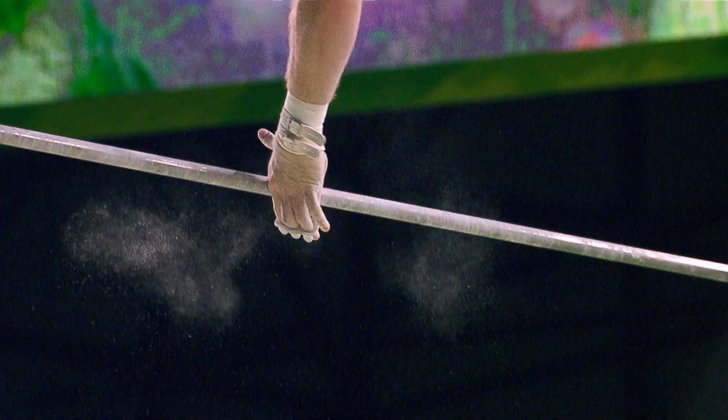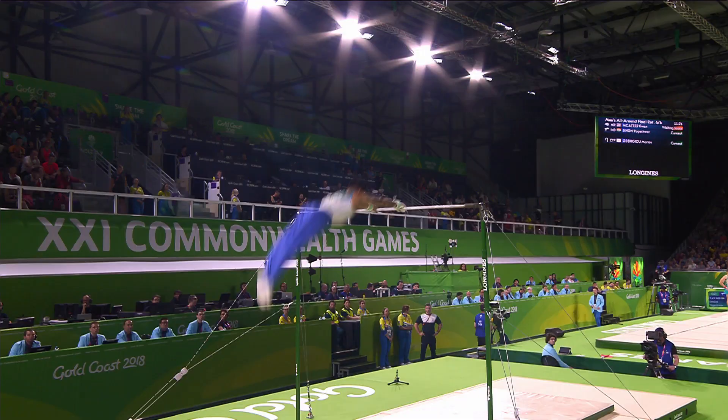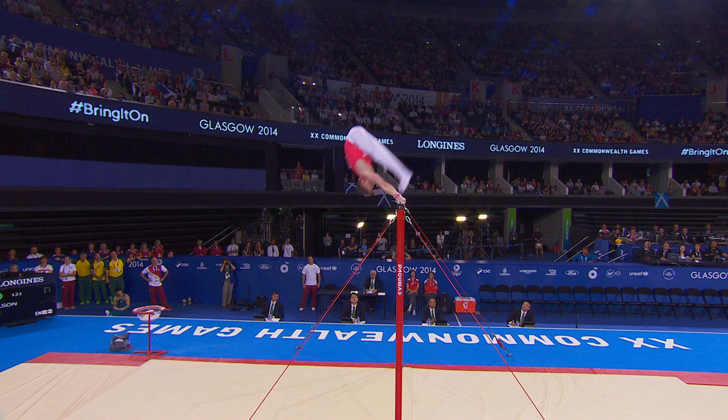The basics: judging begins the moment the gymnast leaves the floor. They must display a variety of grips — that's near perfect — releases and catches. The first big release, can he stay in there? Yes, it's good. Long swings, swinging in reverse grips, stoop half. Perform a skill close to the bar.